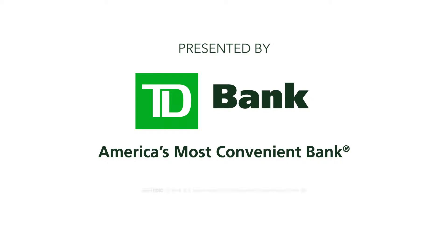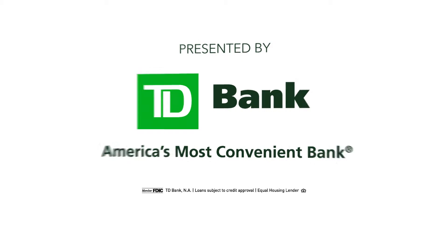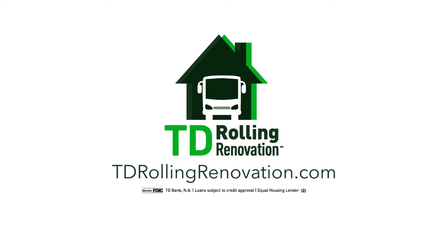Presented by TD Bank. For more tips on making your dream project a reality, go to tdrollingrenovation.com.